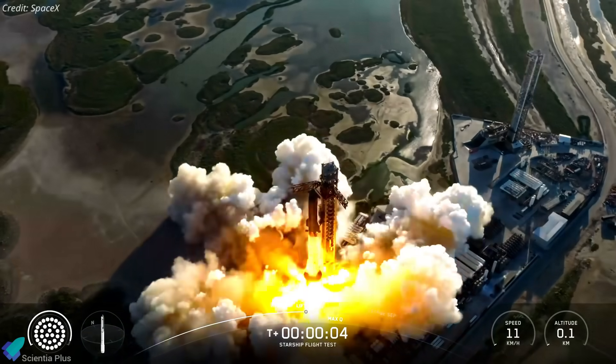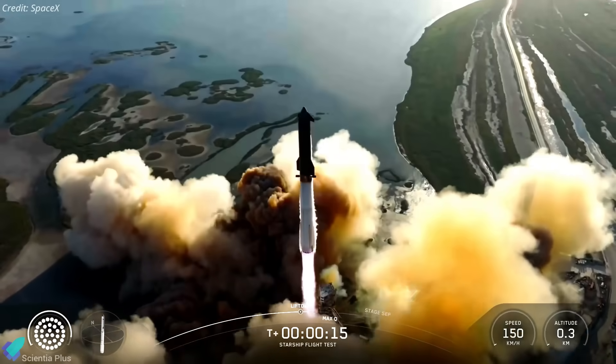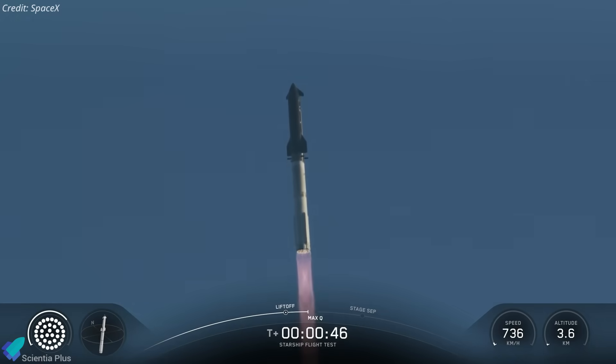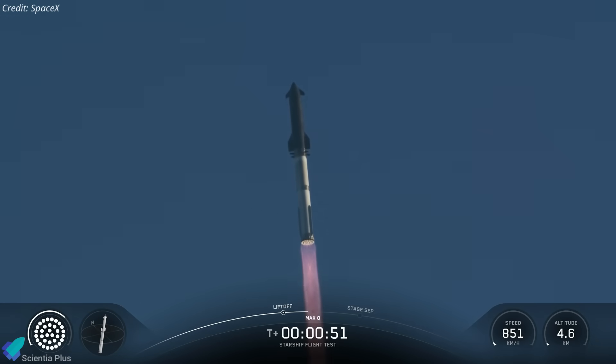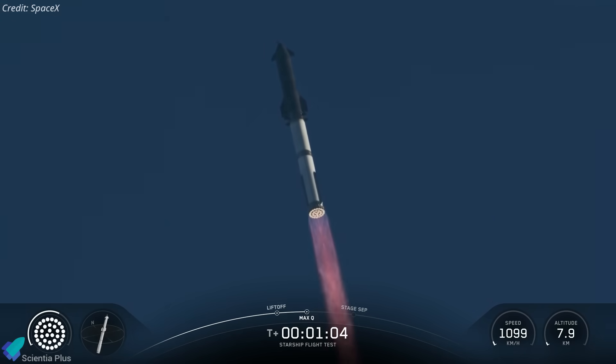Flight 11, featuring Ship 38 and Booster 15, lifted off from Starbase on the evening of October 13th. Designed as a suborbital test, it was the final Block 2 launch, pushing upgrades and validating critical systems before the Block 3 transition.